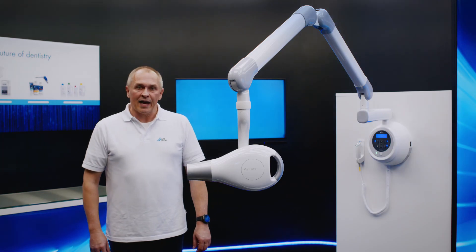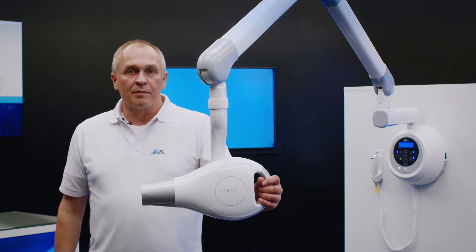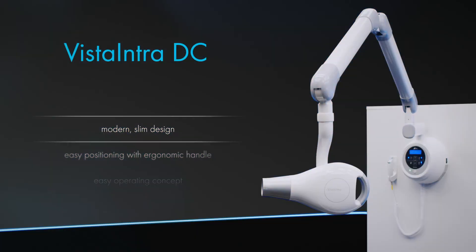Vista Intra DC: a top class x-ray emitter. Modern design, easy handling, stable and hard-wearing. The perfect partner for use with image plates and sensors.